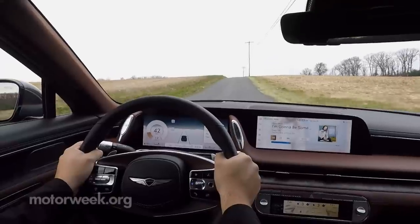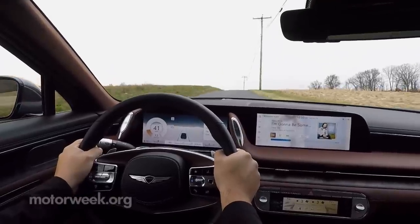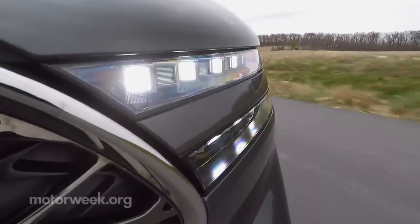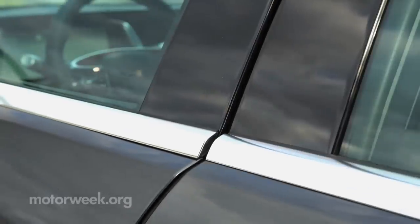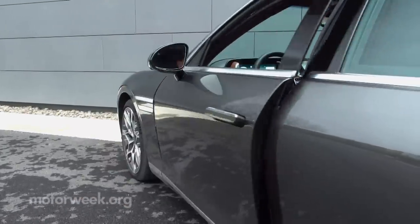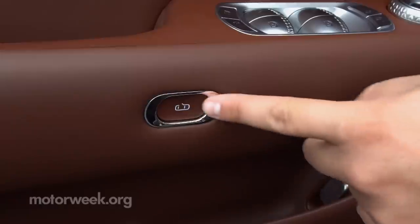Naturally, it'll park itself for you, but even a Hyundai Elantra will do that these days. But it can't do this trick — the G90 comes with hefty, power-operated doors that fully close as well as partially open with just a touch of a button.